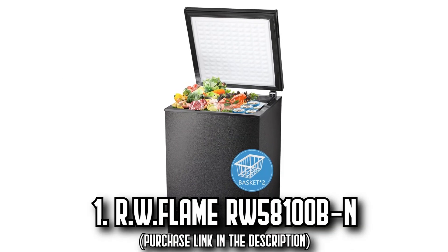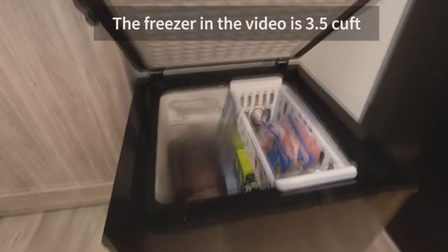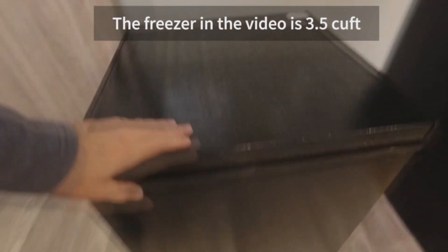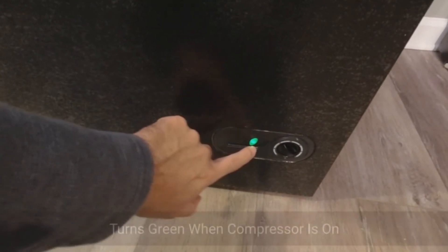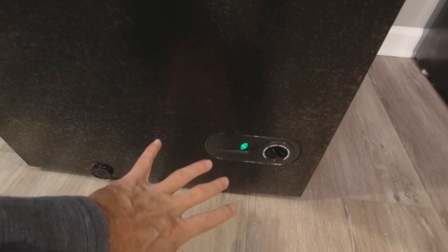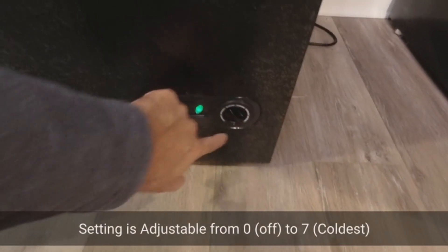Number 1, the RW Flame. Imagine having a chest freezer that has ample space not only for your regular frozen food items but also for larger ones such as turkeys, ribs, and even pizzas. The RW Flame chest freezer offers you 3.5 cubic feet capacity with an added advantage of a removable basket to place those smaller, frequently used items for easy access.